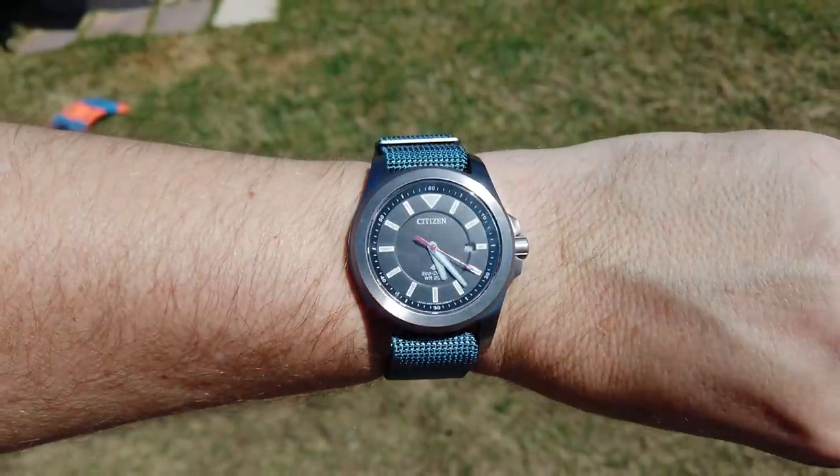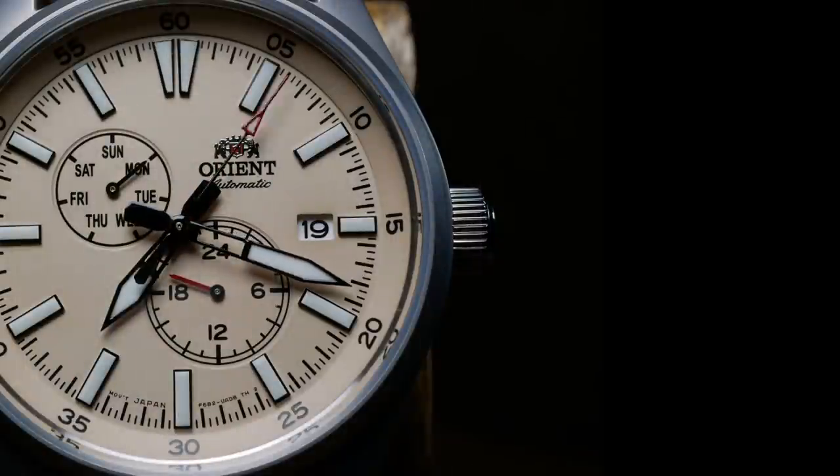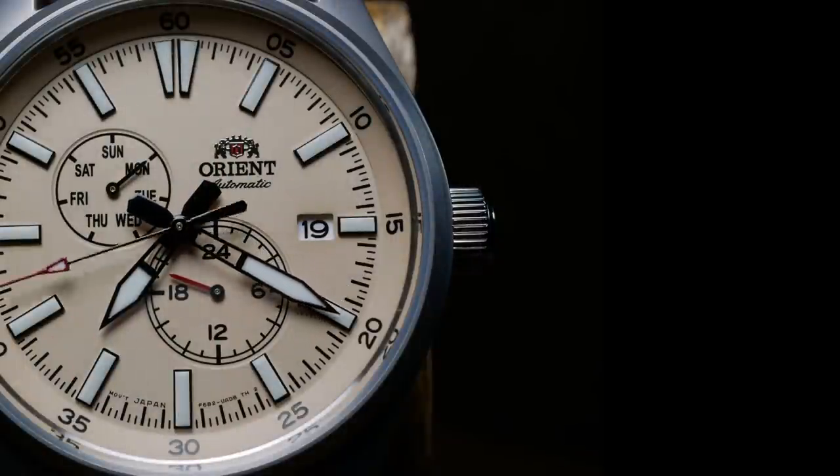And that about wraps it up for today with those five great watches. Let me know down below not only what you think about those five watches, but if you have any suggestions for watches to include in future episodes. If you enjoyed the video, don't forget to like, comment, and subscribe. Thanks for joining me, and until next time.